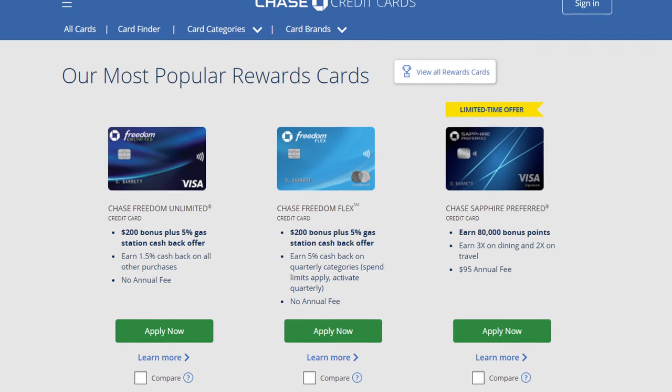Before you go running to sign up for these cards, there are some card sign-up rules you should know about. First, there's the opportunity cost — Chase cards are still regarded as one of the best ecosystems, but they have the infamous Chase 5/24 rule, which says you can't have signed up for more than five new cards in the last 24 months or they'll deny you. So if you're under the limit, you may want to consider going for one of the Chase cards first, but if you're over the limit, then Citi cards are an amazing pickup.